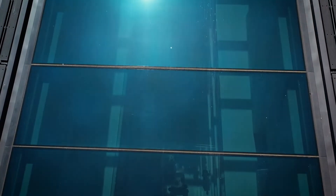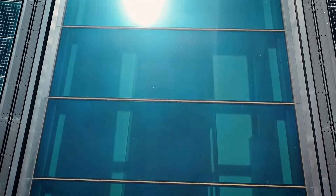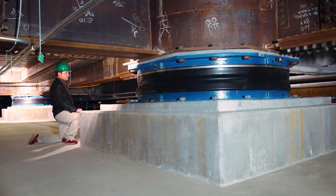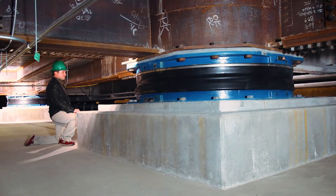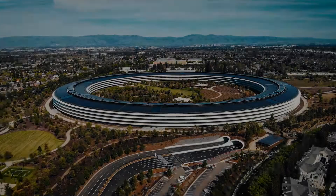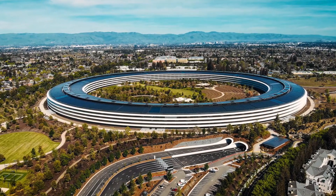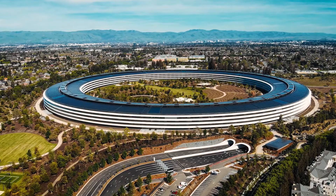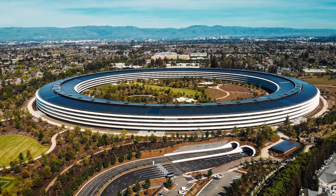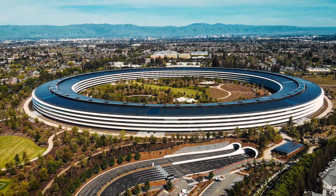One of the most jaw-dropping features of the main ring happens to be found underground. The main ring is one of the few buildings on the planet to make use of base isolation, which protects the building from even the worst earthquakes. Made up of 692 huge stainless steel plates, the isolation system allows the building to shift up to 4 feet in any given direction without causing any structural damage to the building itself.